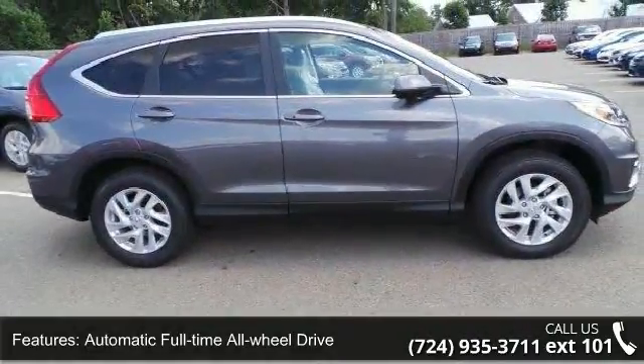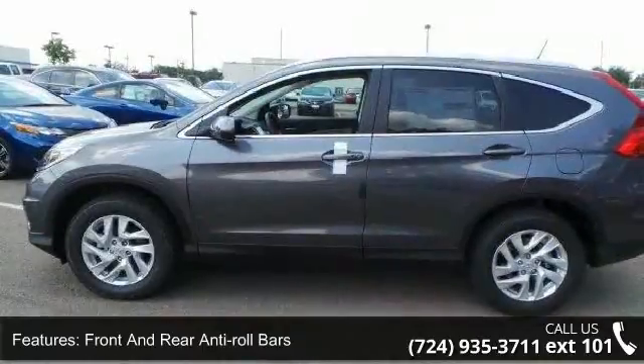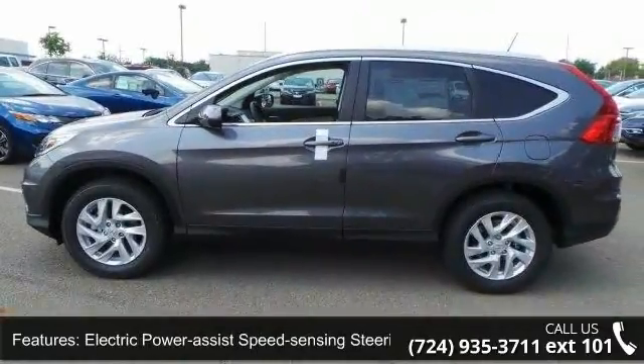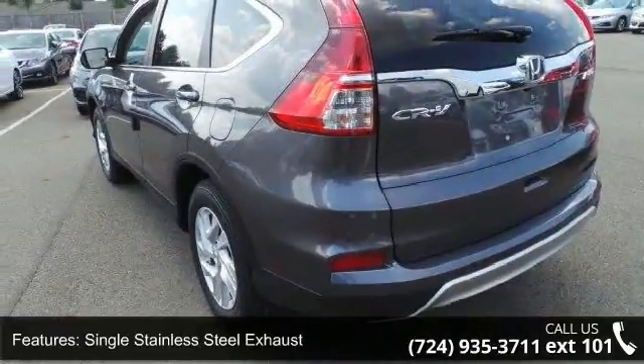Additional features include electric power assist speed-sensing steering, single stainless steel exhaust, permanent locking hubs, 17-inch alloy wheels, a steel spare wheel, clear coat paint, and black body side cladding and black wheel well trim.